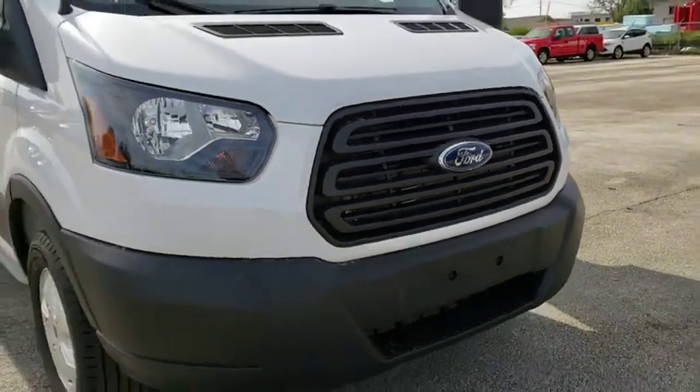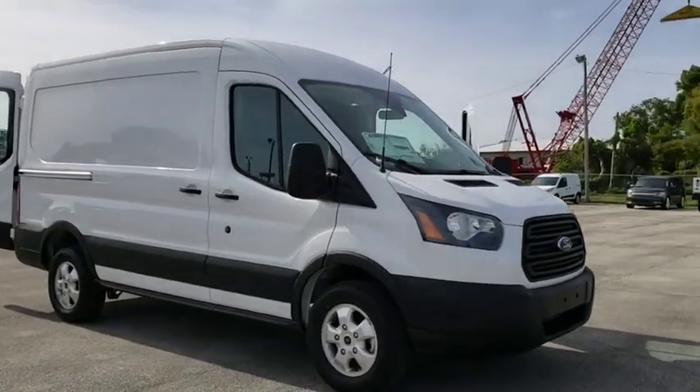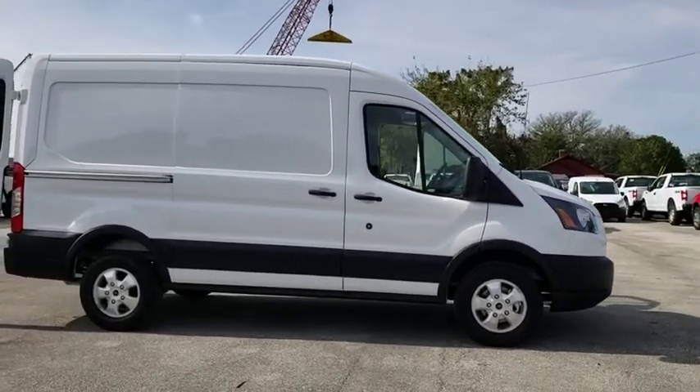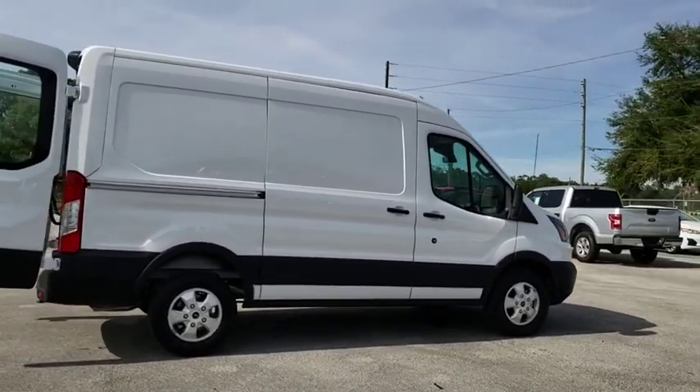2019 Ford Transit 250. The Transit 250 comes in numerous configurations, impressive payload, and towing capacity. It is comfortable and easy to drive. This vehicle has less than 100 miles.